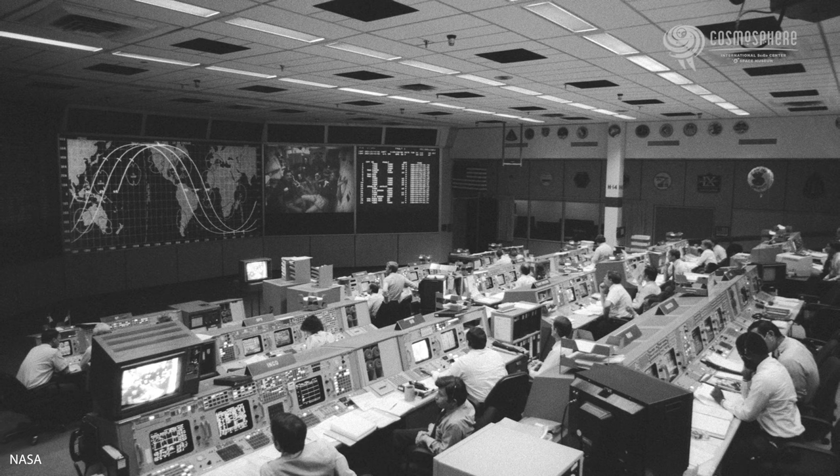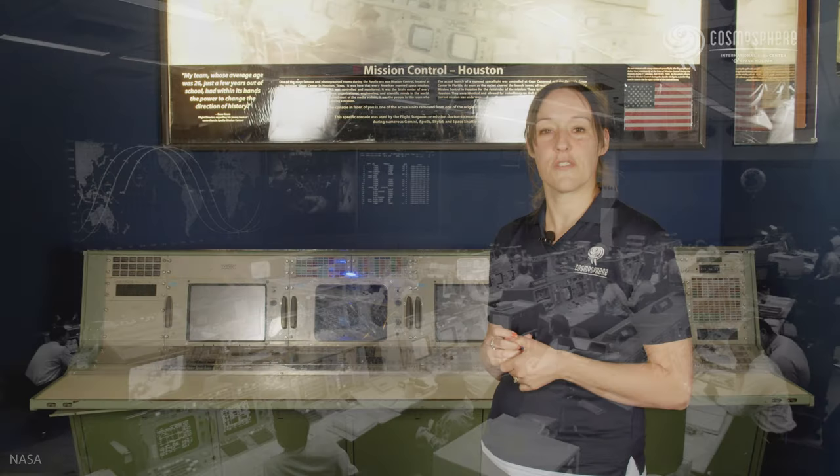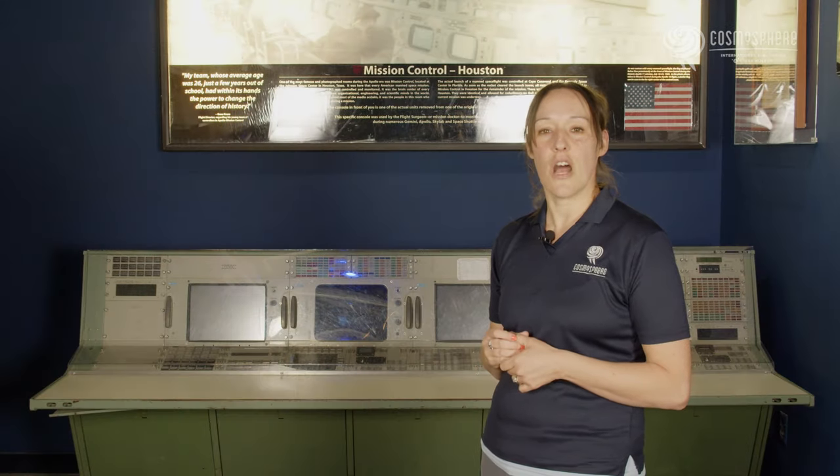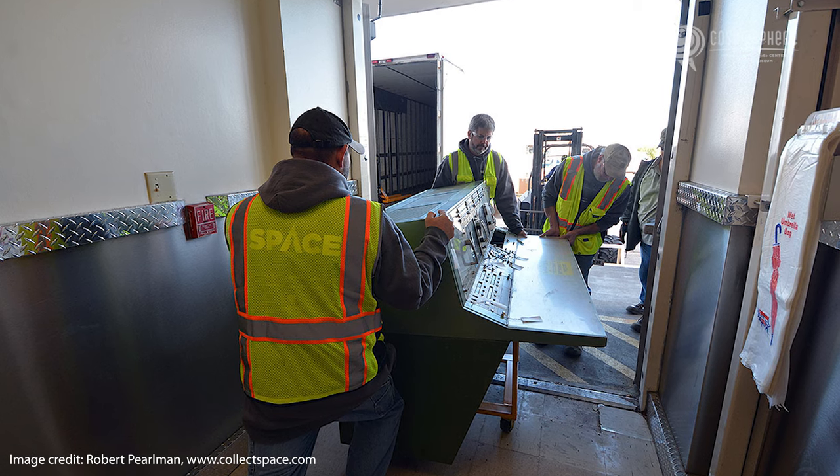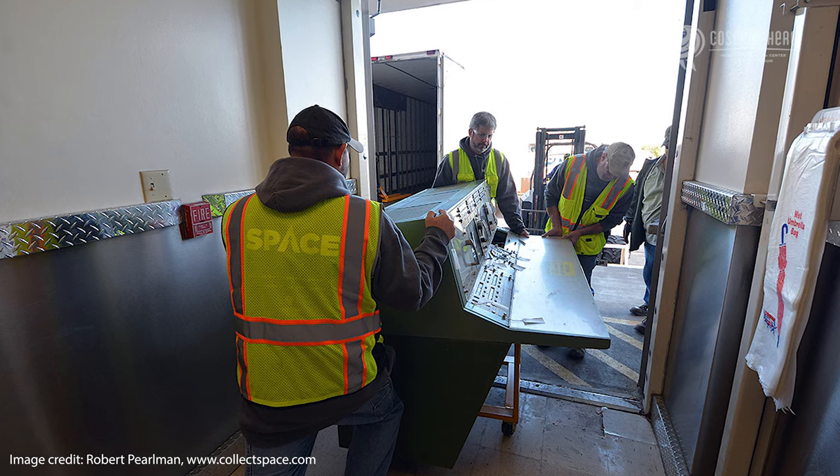While the current ISS Mission Control is still housed at the Mission Control Center, the historic Mission Operations Control Room 2, or MOCR 2, is also on site, with the consoles restored by our very own Cosmosphere Spaceworks team.